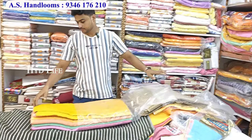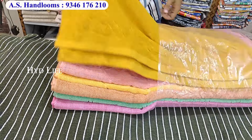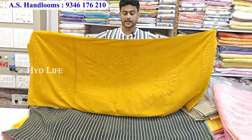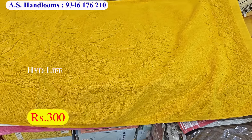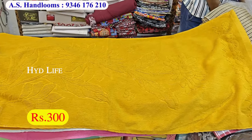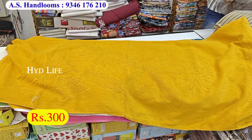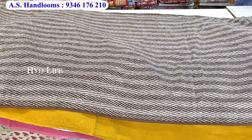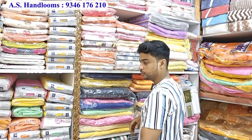You can see it. You will also get a good color. I will tell you about this size. The color is very good — plain and printed. This will be for you 400 rupees.